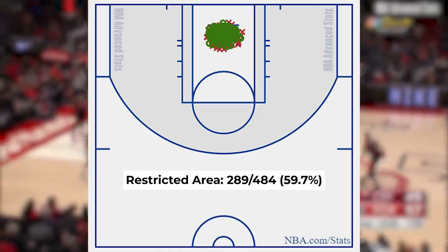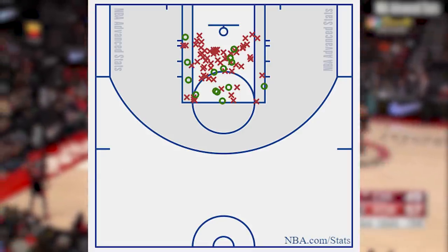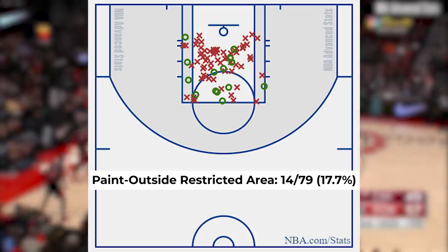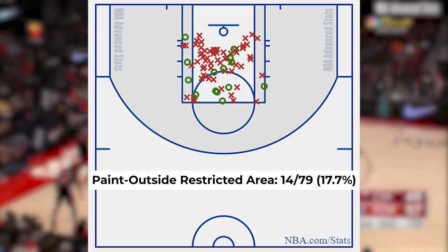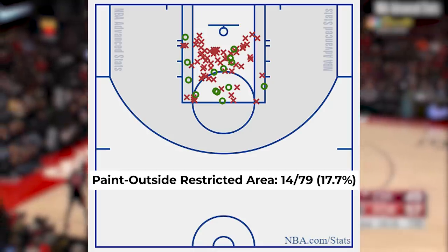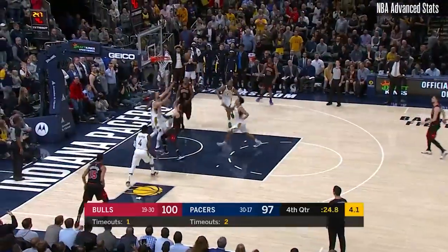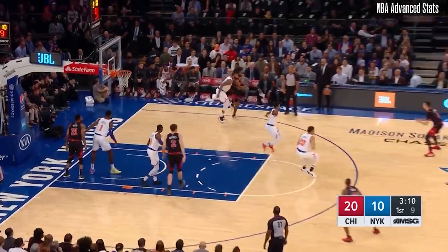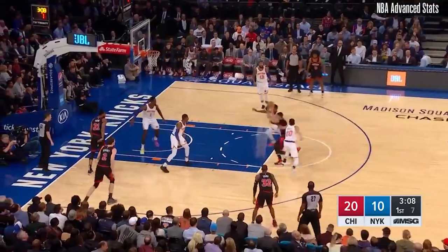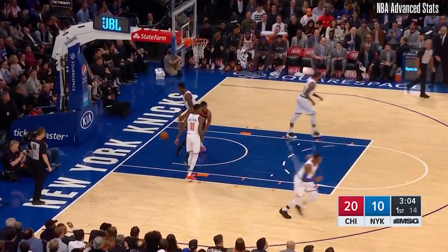Check out his shooting chart. Obviously the restricted area is going to be high since that's all dunks and layups. However, these are the shots I'm talking about — in the paint but outside the restricted area. Right here, LaVine shot 14 of 79, a horrendous percentage. The biggest reason for it are these shots. Even when he manages to make one, look how much effort it takes. It's a shame for such a quick and explosive player to waste energy on these low-percentage attempts.